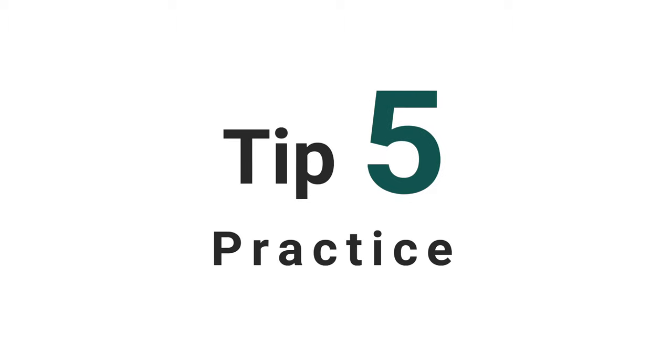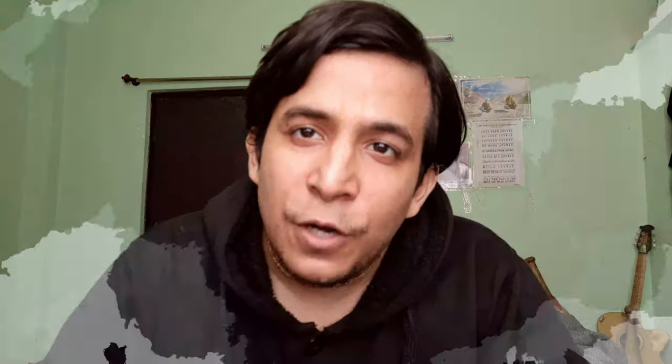Tip number 5: Practice. It is the most important of all. As soon as you start speaking English, surround yourself with people who speak English. Put yourself into an environment where you can learn passively. The best way of learning English is through speaking. Don't be afraid of making mistakes — be confident. People can only correct you when you make mistakes. Use English wherever you can. It's as simple as that.